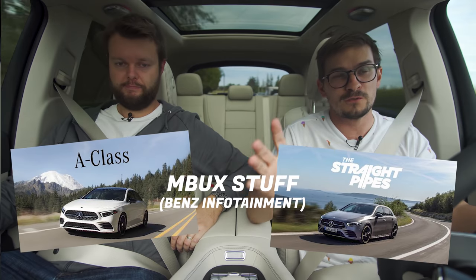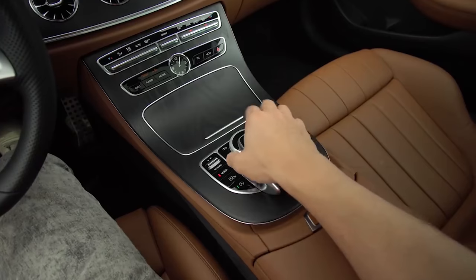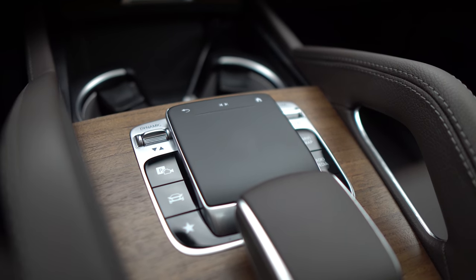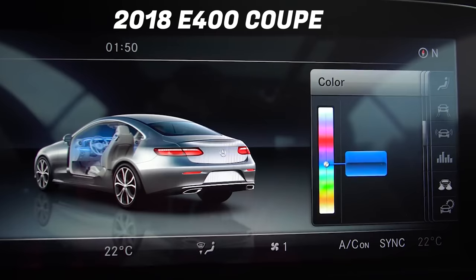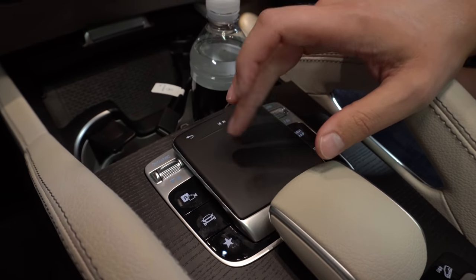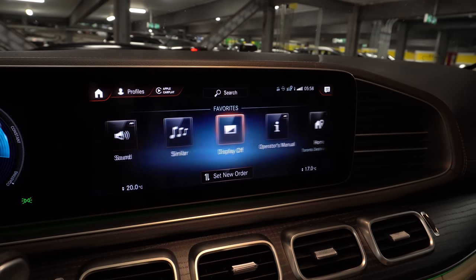I'll start the interior with the infotainment — it's the new MBUX from the A-Class. Watch those videos for a super deep dive. The most important thing: they got rid of the rotary wheel and now it's just a touch pad. The more time we spend with it, the more we hate it. They added a touch screen and they're forcing you to use it as one, but this track pad is very difficult and very distracting. There are too many settings, too many menus, too many options — it's cluttered.